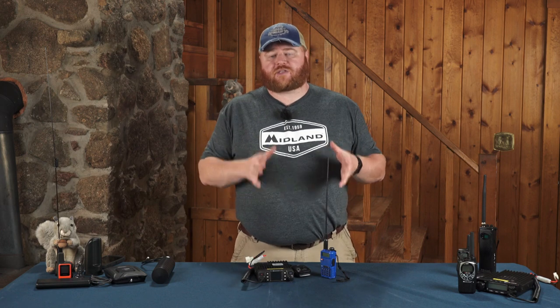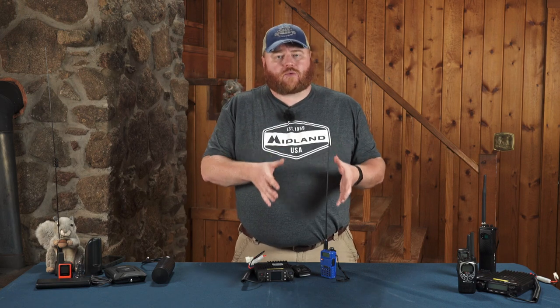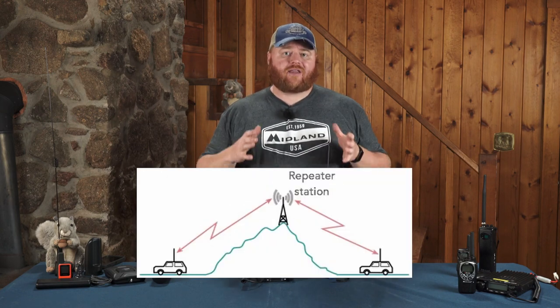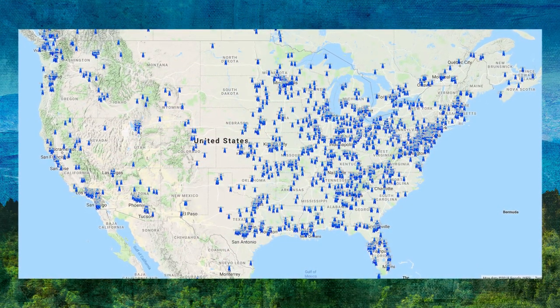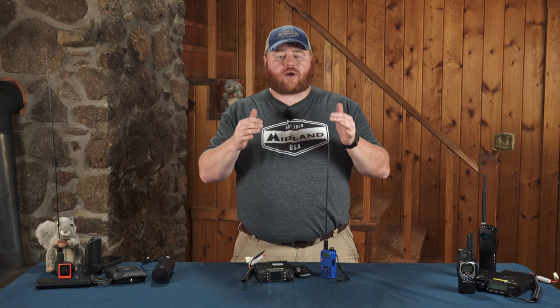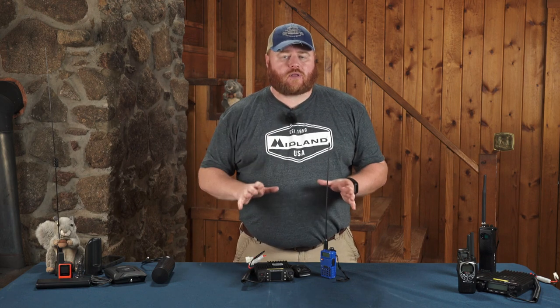If you're somebody who's going to be spending a lot of time on level three trips, HAM radio might be a road you want to go down. Just like GMRS radios, HAM radios have access to repeaters, and there are tons and tons of repeaters spread all throughout the country and throughout the world. So HAM radio is definitely something you might want to look into if you're going to be out there on level three trips a lot.